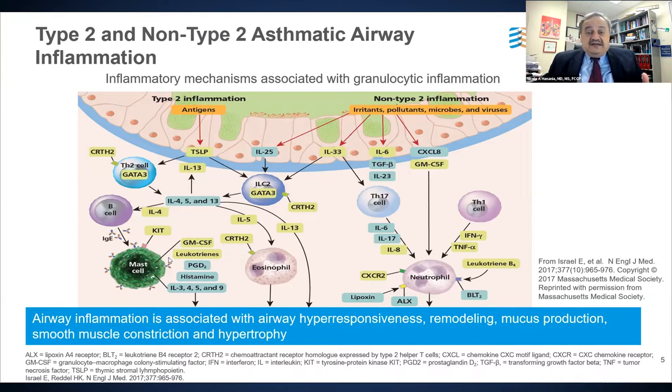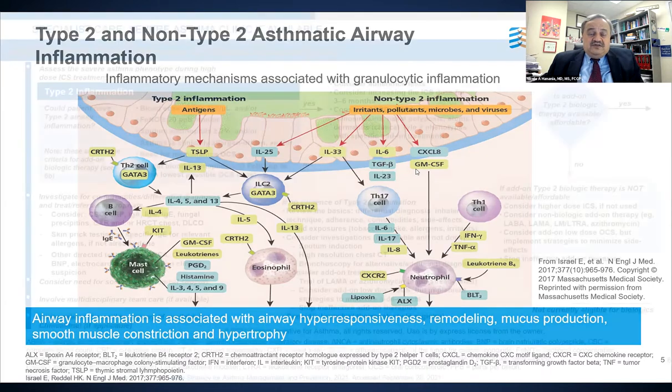Type 2 high asthma is the most common type we encounter. On the other hand, non-type 2 asthma is usually triggered by non-allergic triggers and is driven by inflammatory cells not seen in T2 asthma — most often neutrophils — and cytokines such as IL-17 and IL-8. The majority of asthmatics have T2-high asthma, and eosinophils play a major role in this type, which is the focus of today's discussion.